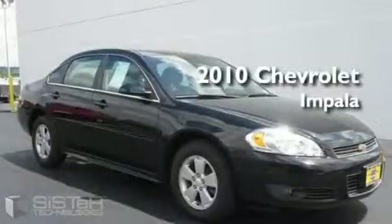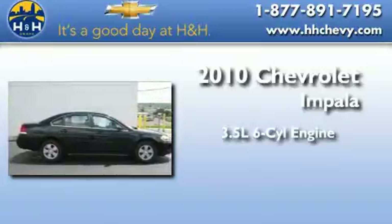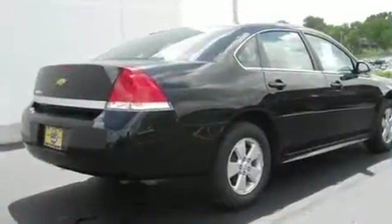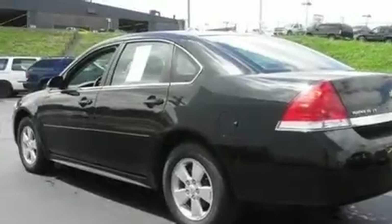This is a certified pre-owned 2010 Chevrolet Impala. It has a 3.5 liter 6-cylinder engine and an automatic transmission. With an EPA estimated rating of 29 miles per gallon on the highway, this vehicle helps leave money in your pocket where you want it.